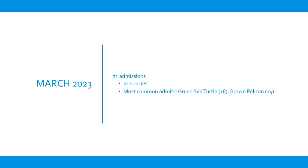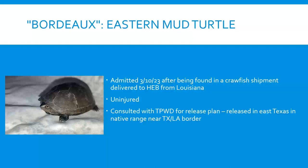March got busier again, mostly green turtles and brown pelicans. We also had our first-ever eastern mud turtle named Bordeaux. He came in early March, found in a delivery of crawfish brought from Louisiana to HEB — a family cooking the crawfish noticed a turtle in the pot. He was uninjured, but since he'd been transported across state lines, we couldn't just drive him back to Louisiana. Texas Parks and Wildlife told us to release him in East Texas near the Texas-Louisiana border within his native range, which we did after his traumatic experience.